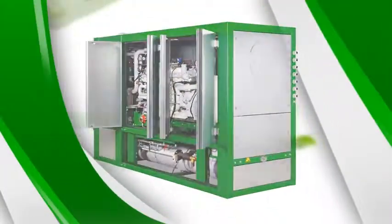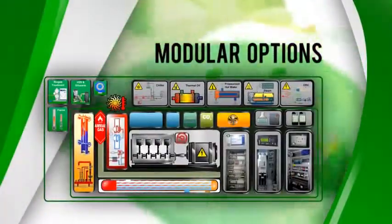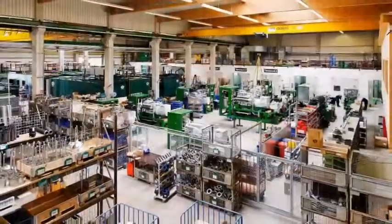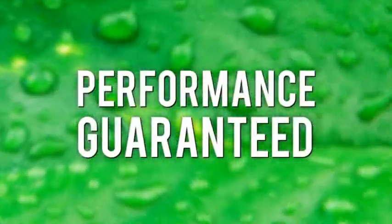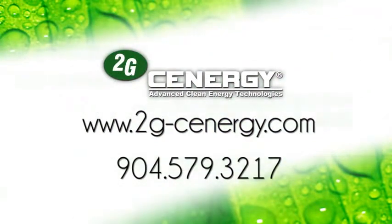You can trust us for low technical risk, fast installation and implementation, for modular options to suit your needs, for proven reliability, know-how and support — all day, every day. Performance guaranteed. Contact us today. We'll help you produce energy smarter with CHP cogeneration systems from 2G Synergy.